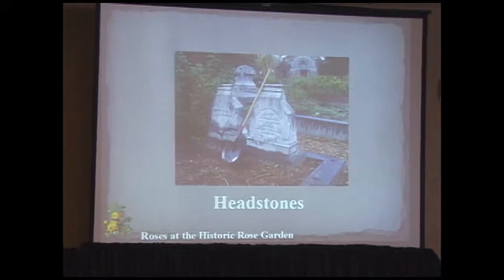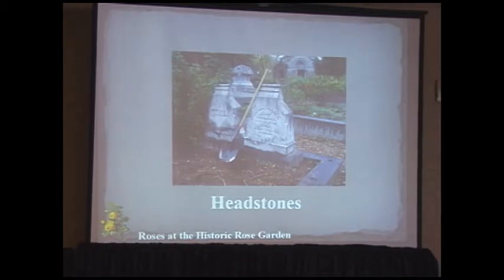Some headstones have historical importance and we focus on those during tours. At the end of October we give lantern tours — some call them ghost tours, but we don't tell ghost stories. We tell stories about people buried here who perhaps were murdered or have other creepy or fascinating histories.